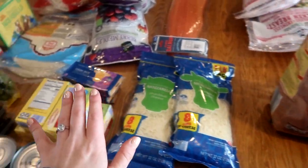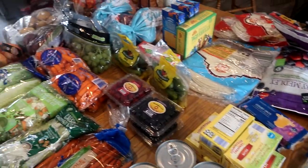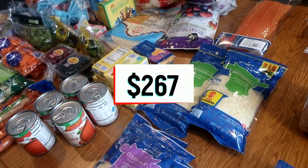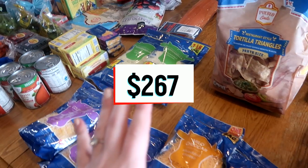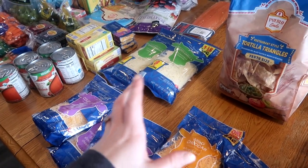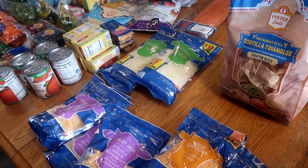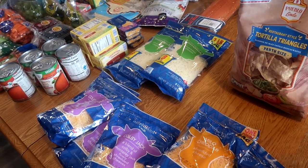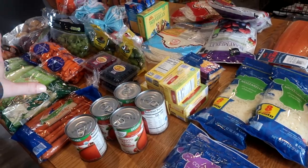Welcome to my once-a-month grocery shopping haul from Aldi. Everything you see here on the table came to $267. We're going to talk about some things and go over my meal plan. If you want to see a full in-depth meal plan for the month of March, I'll link my budget family meal plan down below. Let's go ahead and hop into my Aldi haul for the month.